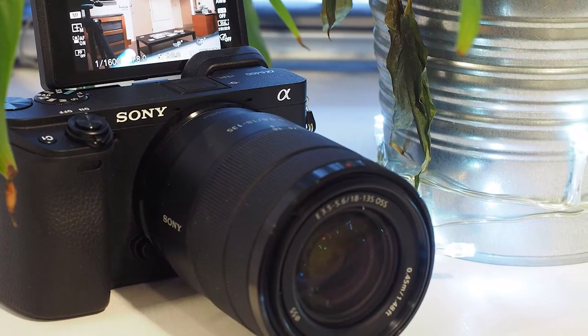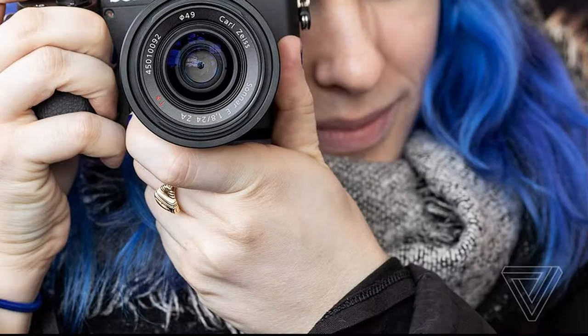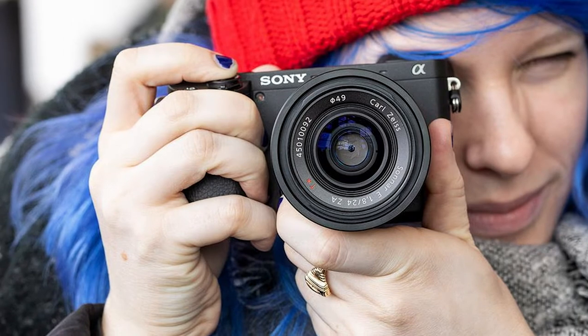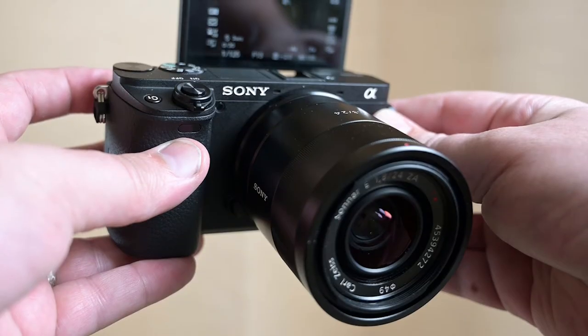The 425 phase detection and 425 contrast detection points make every photo look professional. The ISO sensor balances the photos perfectly to give you straight and better pictures. Videography is also easier with these cameras. You can make slow motion, time-lapse, and quick motion videos using the same camera.